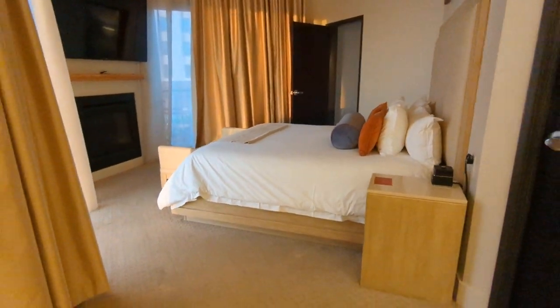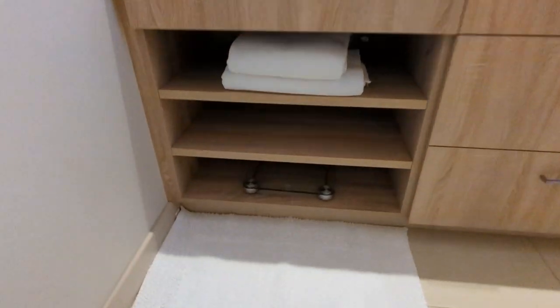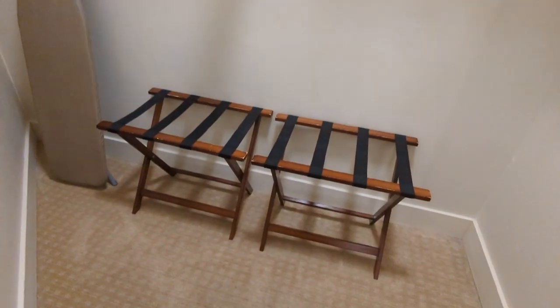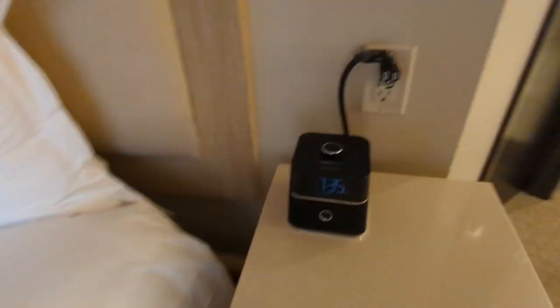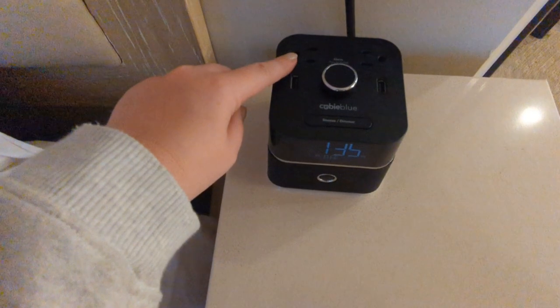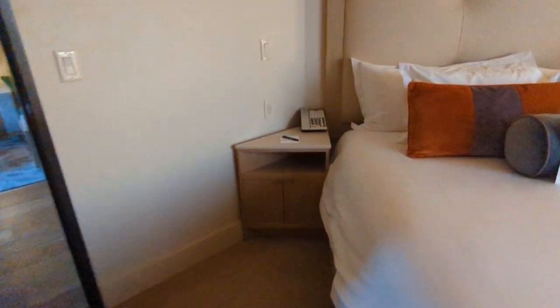So this is the bedroom from the other way. I haven't fully investigated everything. Oh look, there are scales here, should you want to use some scales. And this is the closet — in here you've got an iron, an ironing board, suitcase holders, hangers, and an extra pillow. And then next to the bed we've got a little radio and charging station — a normal charger and USB chargers as well, which is handy. And then around here we've got the phone, notepad and pen.